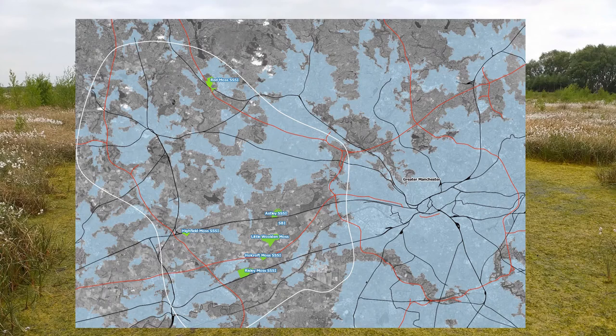Before talking about re-wetting Little Walden Moss, it's a good idea to look at where the site is geographically within the Greater Manchester region. This first slide represents that, showing Greater Manchester with the urbanised areas in blue, and the relevant mossland sites within Greater Manchester Wetlands.